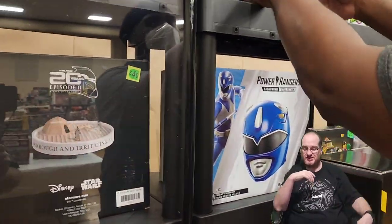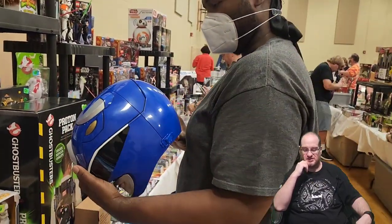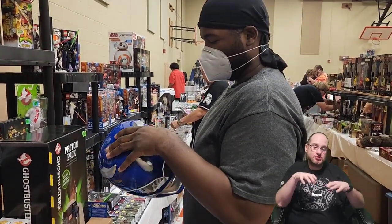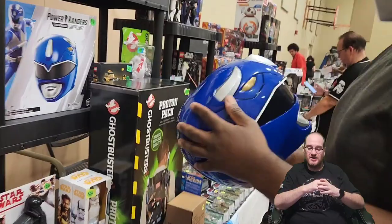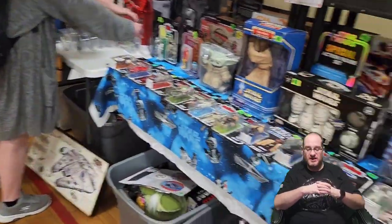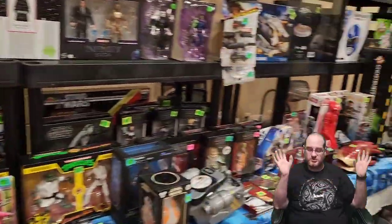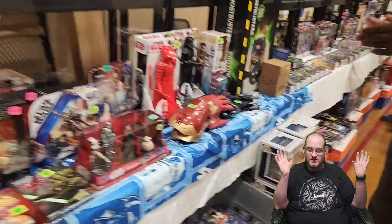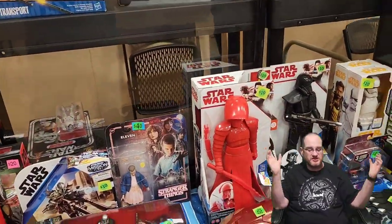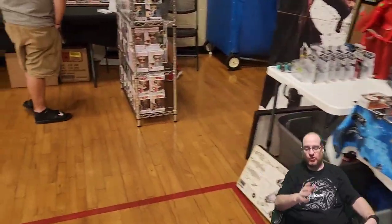Ed stood there for probably ten minutes looking at that Power Ranger helmet — I had to cut some footage. He said he enjoyed this con because even though it's only about four rows of tables, there's a lot jammed in here. There are Star Wars toys everywhere — I'm not a Star Wars collector. And for those watching, Tim, you don't watch anything.